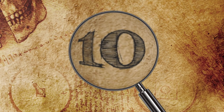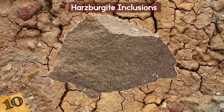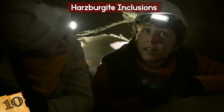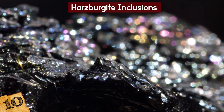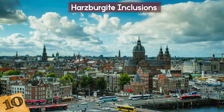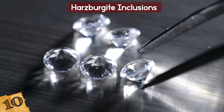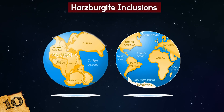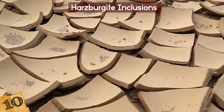Number 10: Harzbergite Inclusions. Harzbergite inclusions are a form of peridotite rocks, which are the most common rocks in the Earth's mantle. These inclusions are so common that scientists are able to date diamonds by dating the inclusions inside of them. At Amsterdam's Vrij University, scientists have been studying 26 diamonds with Harzbergite inclusions. They've determined that 9 of these diamonds were formed 3 billion years ago when the megacontinent Pangaea broke apart into smaller continents, causing superheated pockets deep beneath the ground.